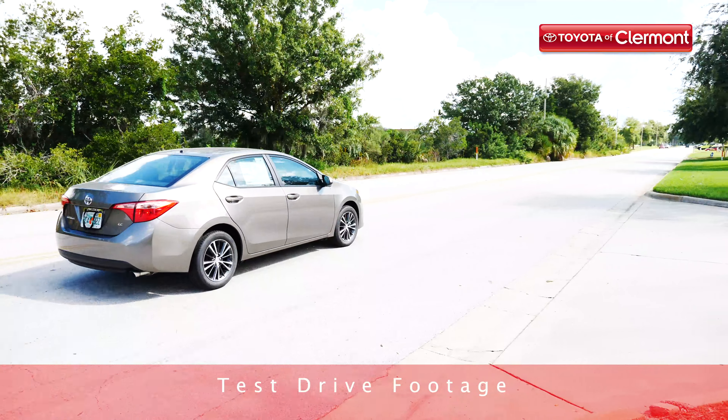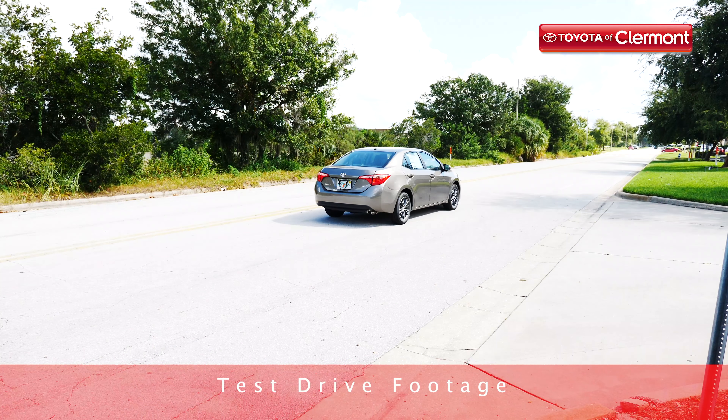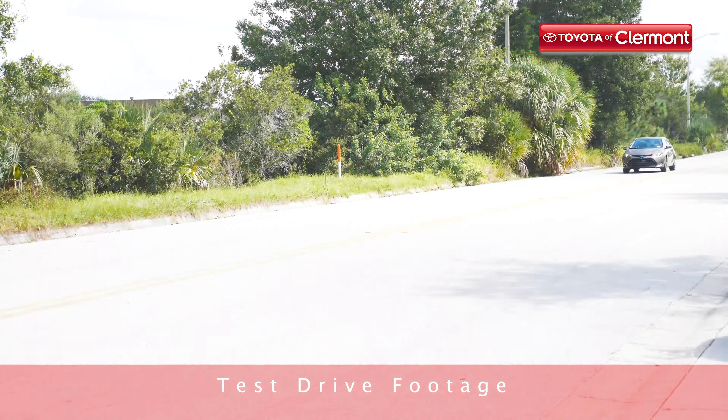The 2019 Toyota Corolla is at Toyota of Claremont, and though it didn't undergo a major redesign this year, the changes that were made have a big impact. This compact and sporty sedan is a fan favorite at our dealership, and looking at it, it's easy to see why.